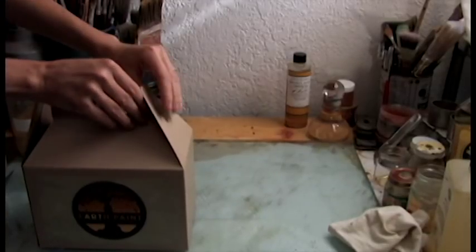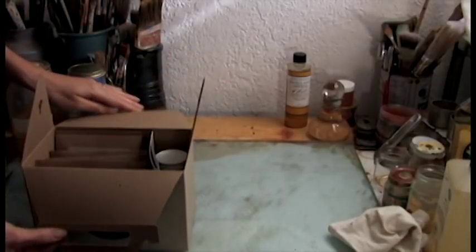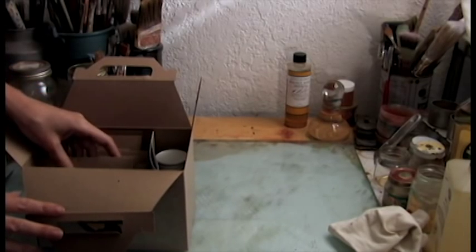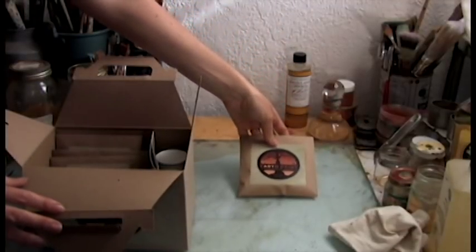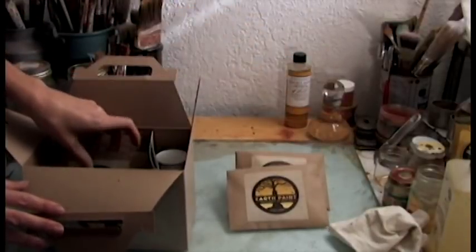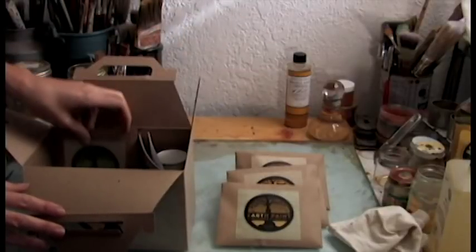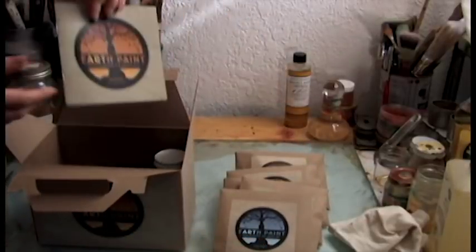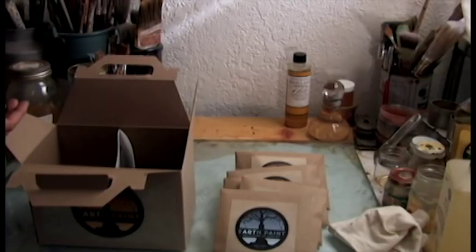A few years after discovering these techniques, I decided to spread the word to artists everywhere and I created a professional grade natural earth oil painting kit with a detailed booklet with instructions on all of these non-toxic techniques. I wanted to make this an affordable paint kit for artists, so I've included the equivalent of six tubes of oil paint for $39.95. We have six colors: red earth, orange ochre, yellow ochre, burnt umber, green earth, and an ultramarine blue earth, along with an instructional booklet and a bottle of refined walnut oil.